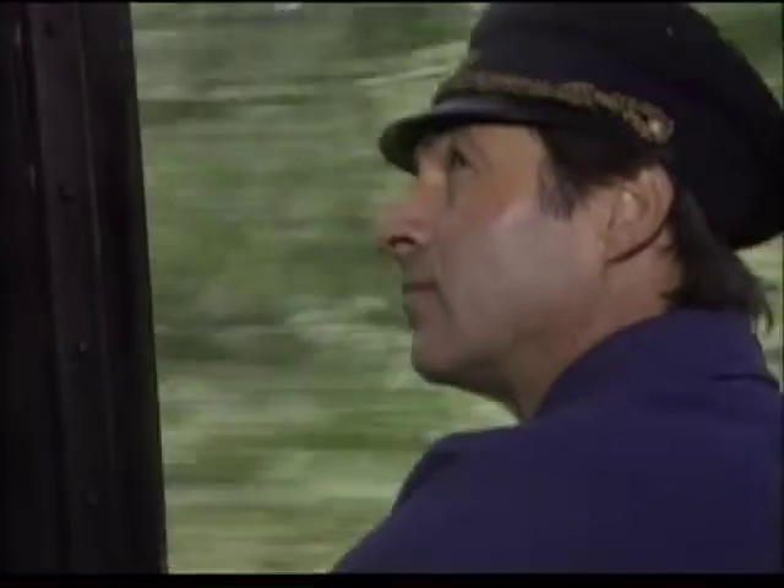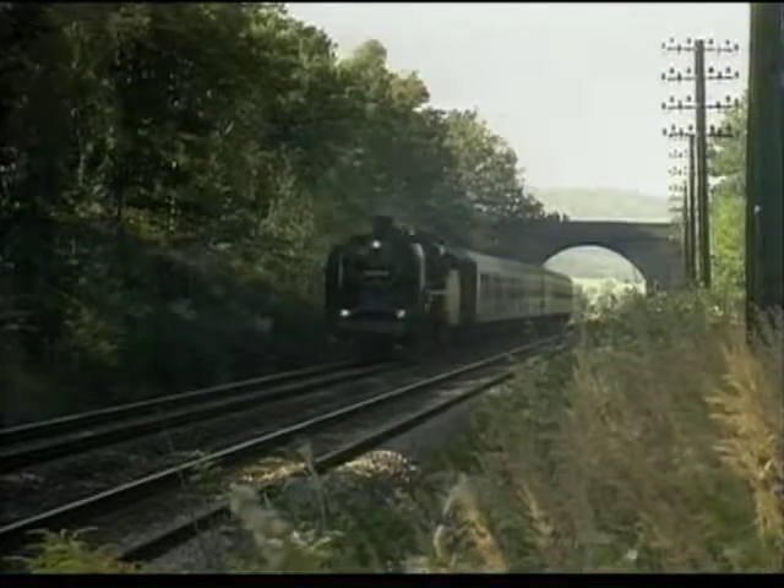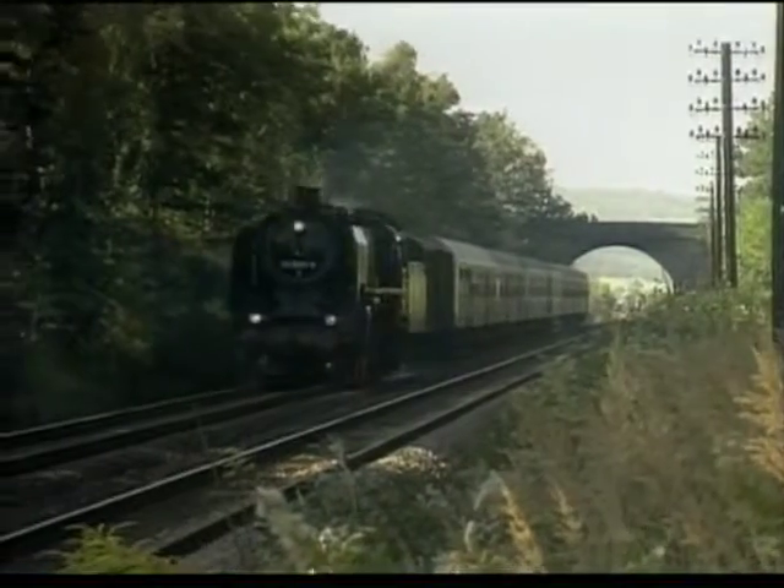The attractive Pacific engine of the German Reichsbahn was the first of this type to be completed in July 1930 by Borsig in Berlin.